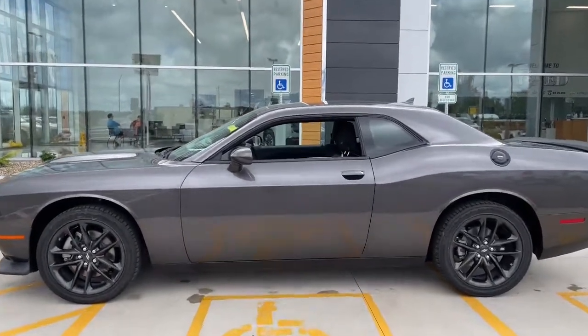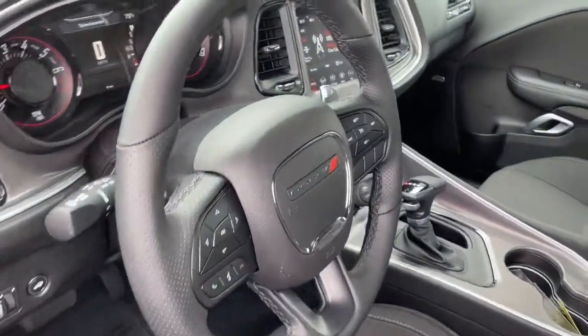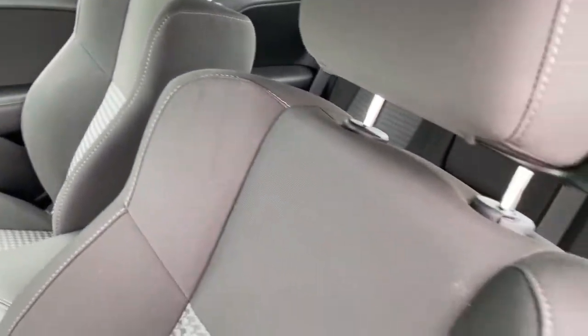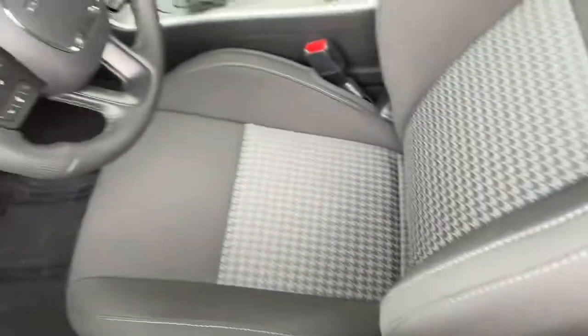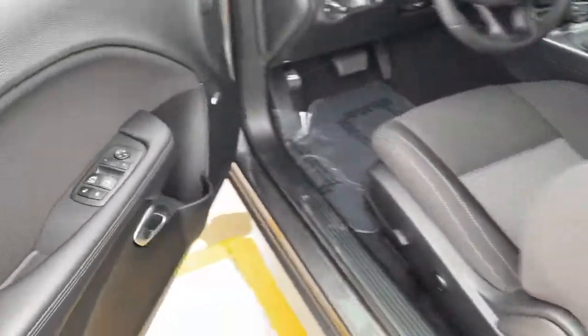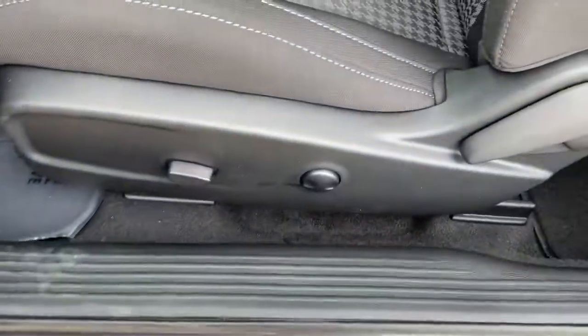The following are some of this vehicle's highlighted options: V6 cylinder engine, fog lamps, backup camera, dual zone AC, universal garage door opener, tire pressure monitoring system, and four-wheel ABS. Get into a muscle car that knows both rage and refinement.